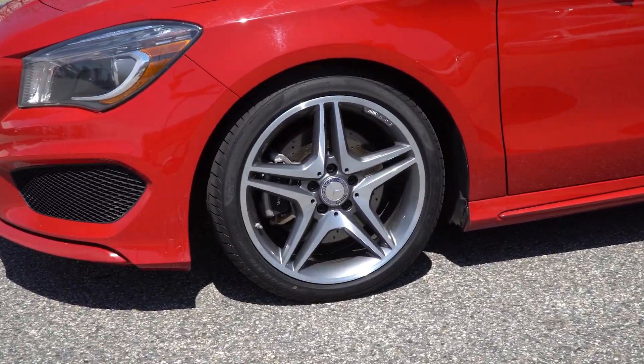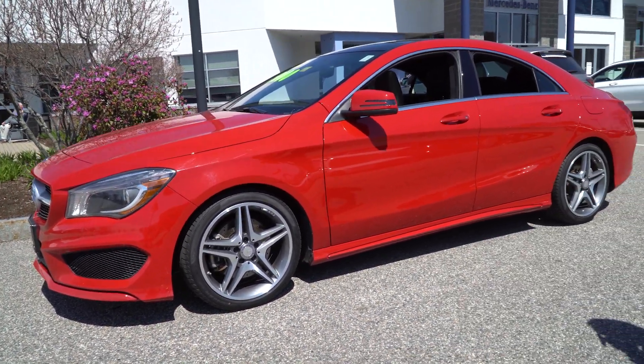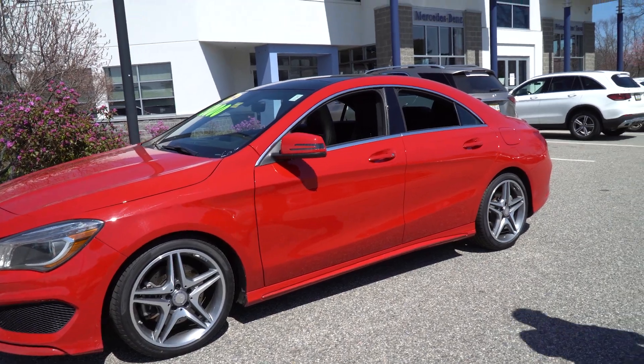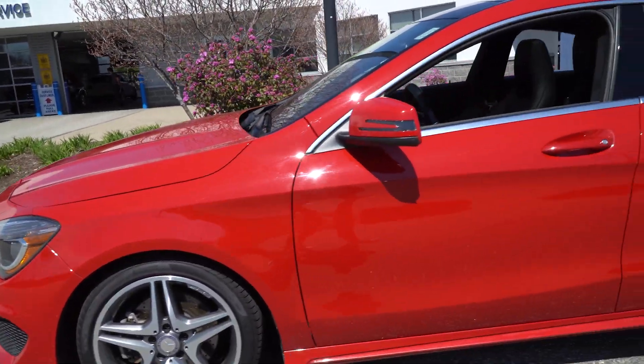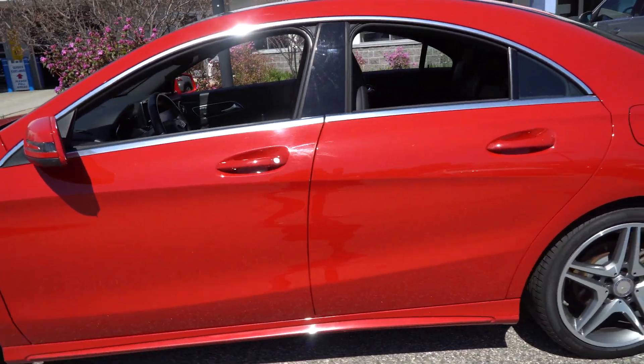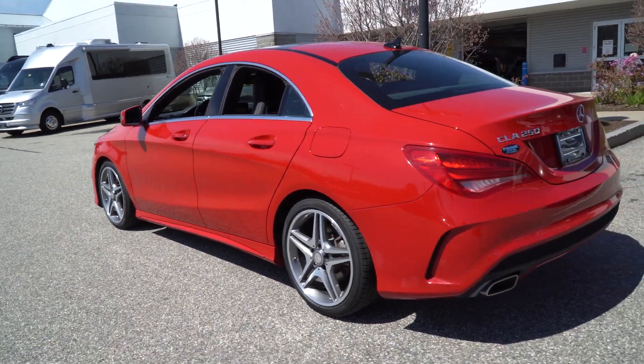The front collision assist, ABS brakes, stability control, and side curtain airbags. The car just sits beautifully — it looks like it's moving, doesn't it? I love the back too with the diffuser and the double exhaust tips.